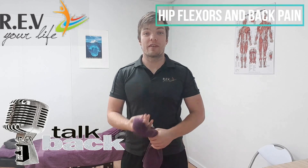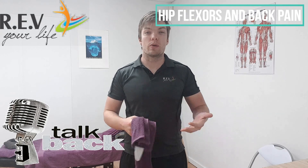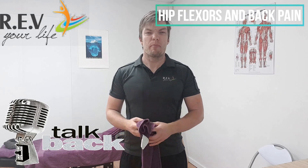Hey guys, it's James here from River Your Life. Just another talk back video, and we're talking about what might cause lower back pain — and one of the biggest culprits is the hip flexor. The hip flexor is actually attached to the lower back, then comes through and attaches to our leg, causing flexion with our leg.